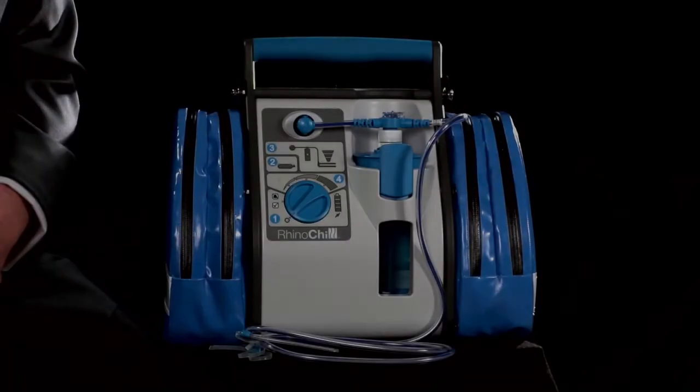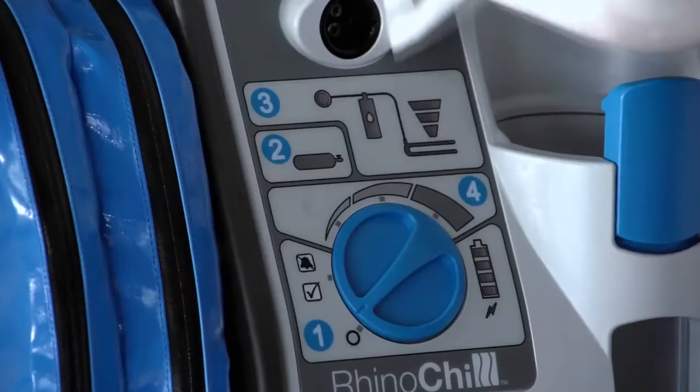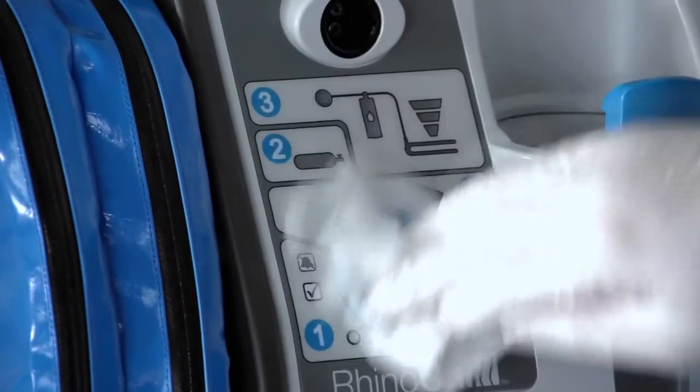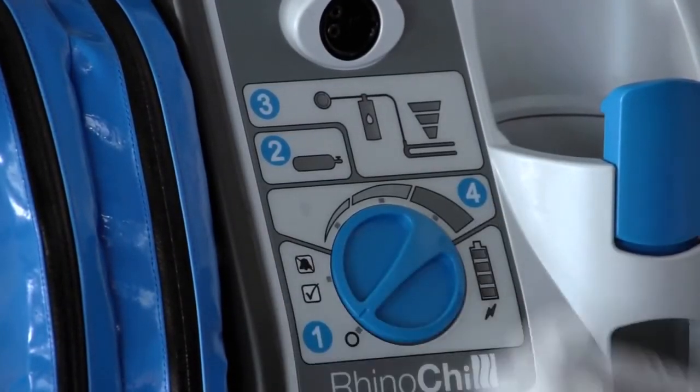Immediately following patient use, the exterior surface of the control unit and the accessory bags should be cleaned using a dampened cloth with warm water and a diluted, mild, non-abrasive, non-staining, standard hospital disinfectant or detergent. Alternatively, seek advice from your department's infection prevention and control manager for the recommended solution for hard surfaces as used within your unit.